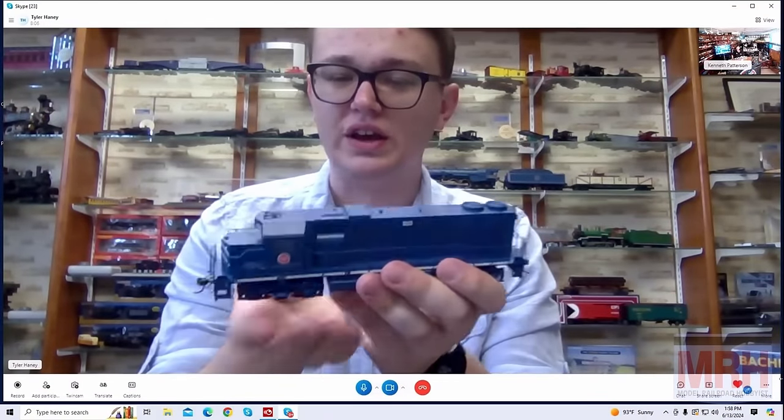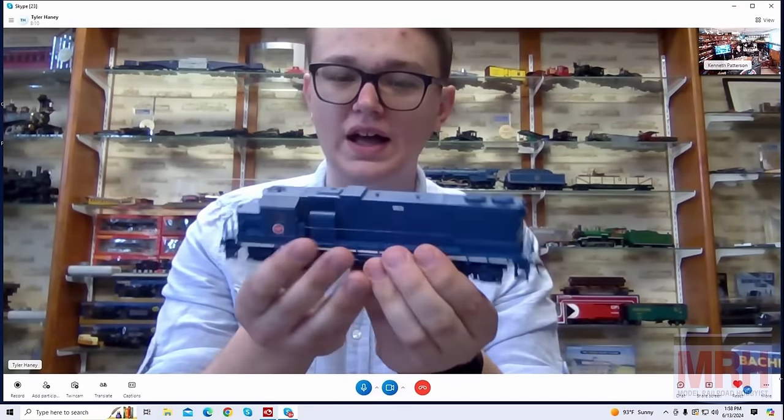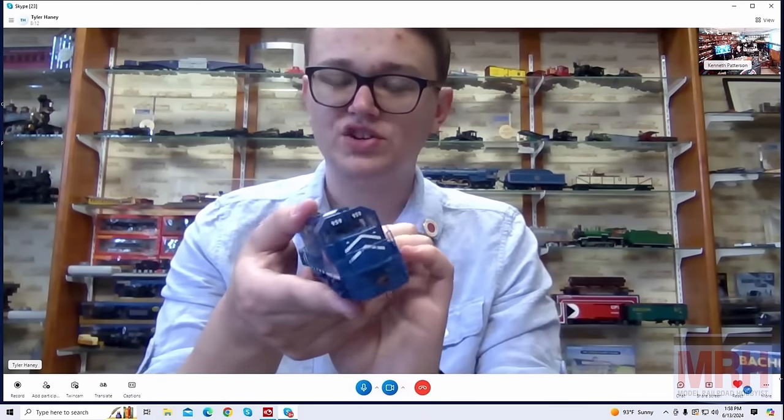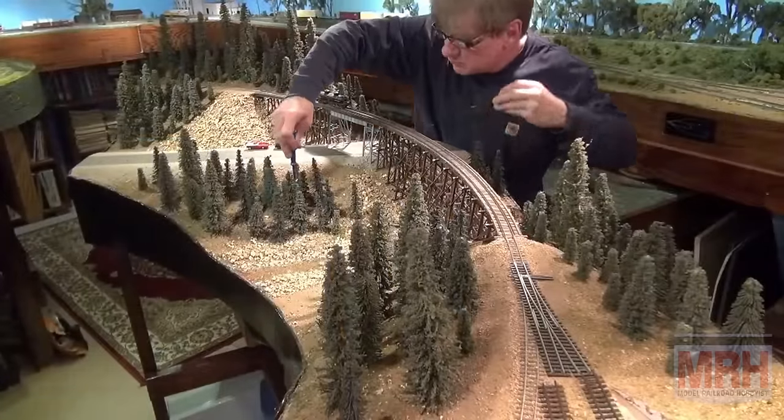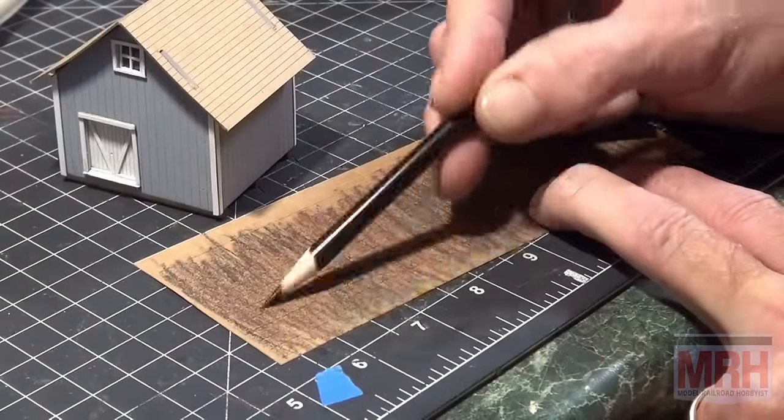Also this month, Tyler Haney from Bachmann Industries comes in and talks to us about all the latest products Bachmann has for July. It's a pretty neat interview — I really love that gentleman's personality. Also this month we start a new segment on What's Neat, and it's kind of interesting in that it's going to be short — one, two, or three minute short segments on model railroad tips and model building tips.